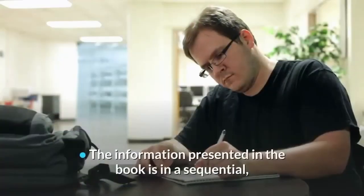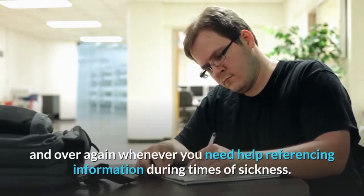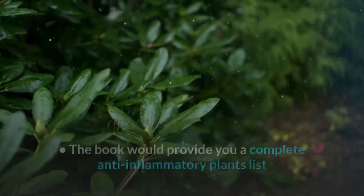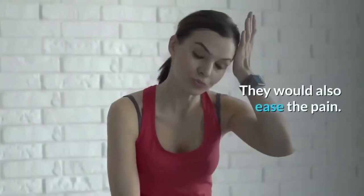The information presented in the book is in a sequential, step-by-step manner so that you understand them well and not have to go through them over and over again whenever you need help referencing information during times of sickness. The book would provide you a complete anti-inflammatory plants list and instructions on how to grow them. These plants can be used for treating cuts and wounds, and they would also ease the pain.